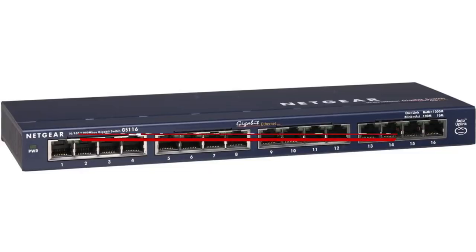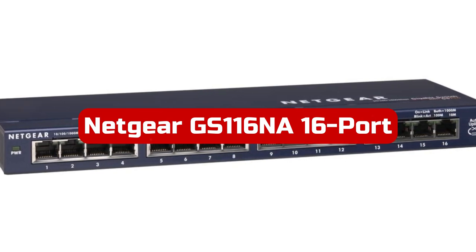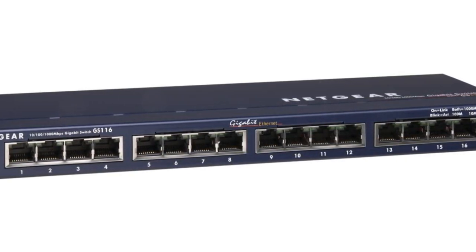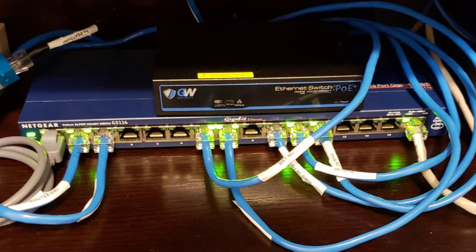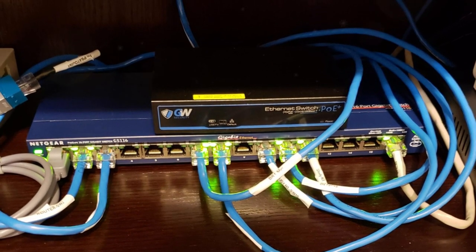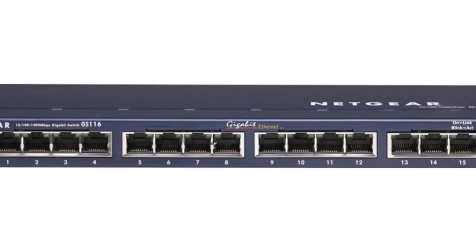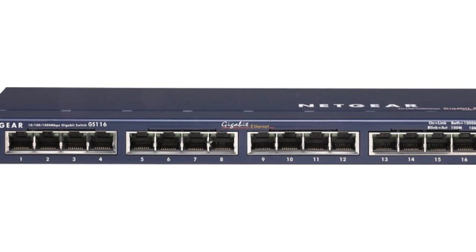At number 1 is the Netgear GS116NA 16-Port Gigabit Ethernet Unmanaged Switch. This is a reliable and efficient networking solution for your home or office. With 16 gigabit Ethernet ports, the switch provides lightning-fast speeds for all your wired devices. The plug-and-play setup makes it incredibly easy to use, with no software installation or configuration needed. You can choose to place it on your desktop or mount it on the wall, thanks to its versatile design.